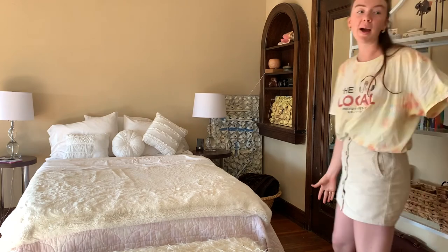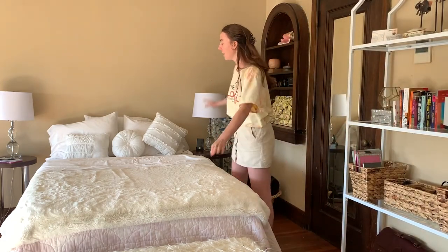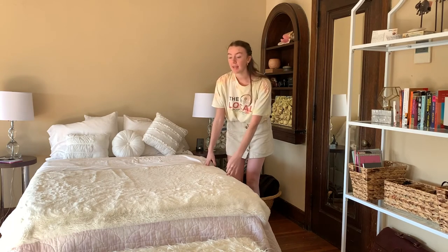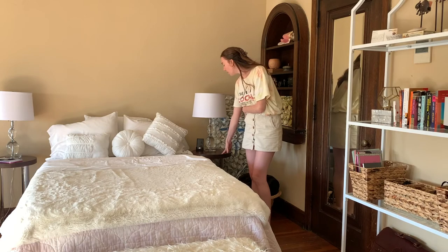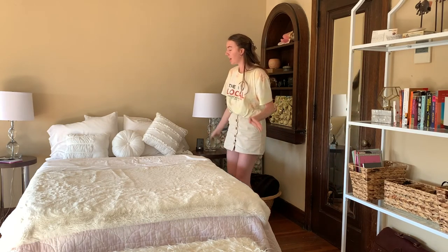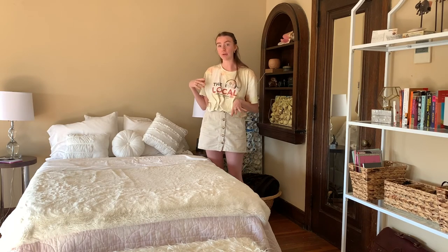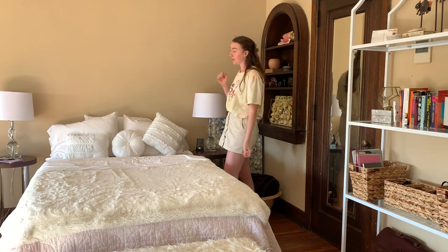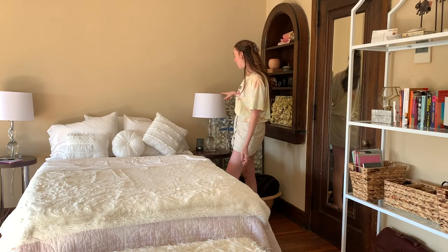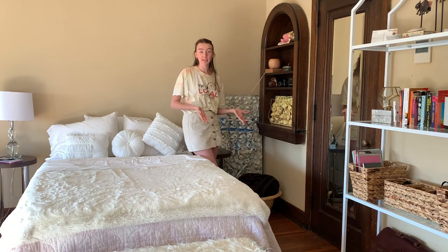We just came out of the entryway and over here is the bedroom area. Here I have a full-size bed with a little bench in front, my two side tables which I got from TJ Maxx Home Goods. The bed I've had for a while, but I'll link as much of the bedding as I can below. These two lamps I actually thrifted, and the lampshades are from Target. Over here we have another lovely built-in that comes with the building.